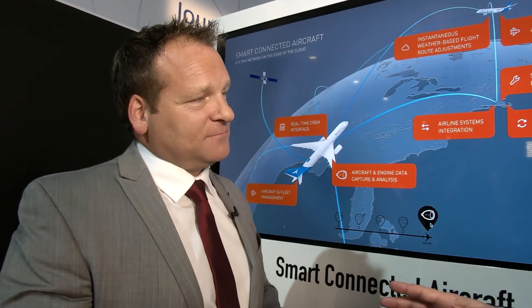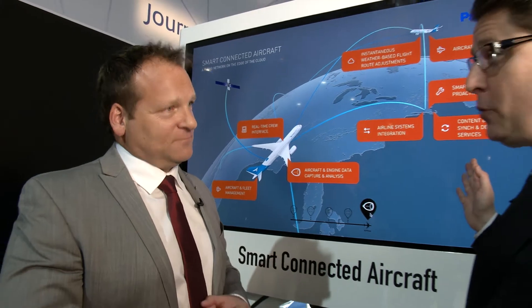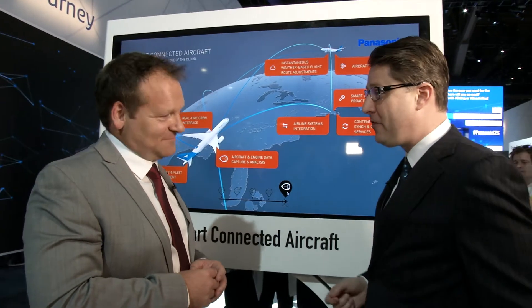Fantastic. Why don't we use that as a springboard to go take a look at exactly what the passenger does experience over on the other part of the avionics bridge.